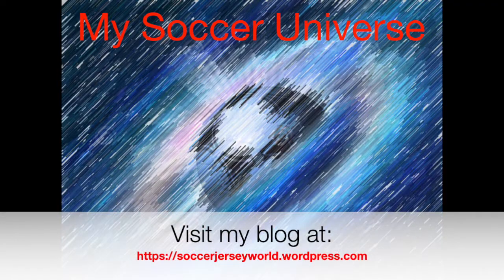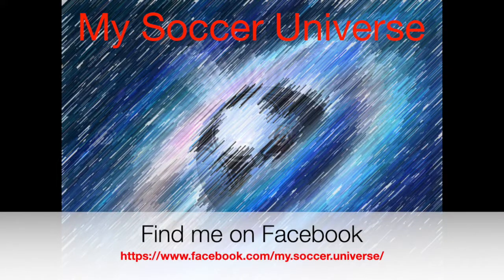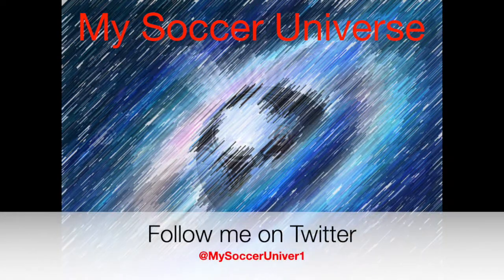I really hope you enjoyed this video. If you did, here are some videos and playlists that might be of interest to you too. Please consider subscribing to my channel for all updates on my Soccer Universe. Wishing you a wonderful day.